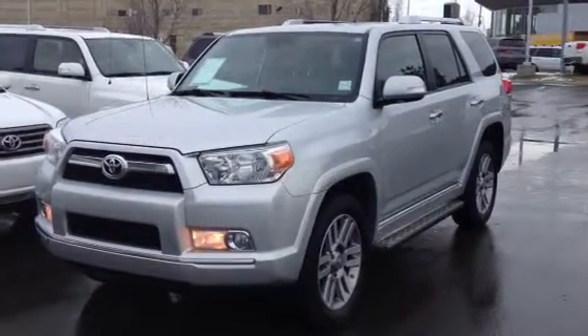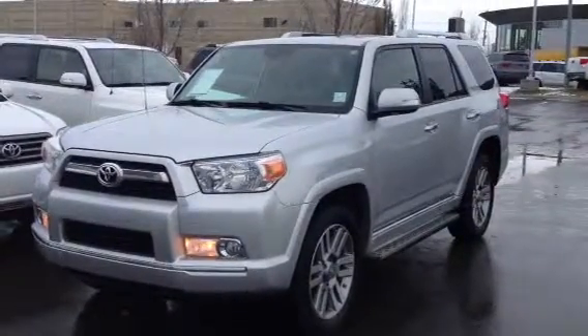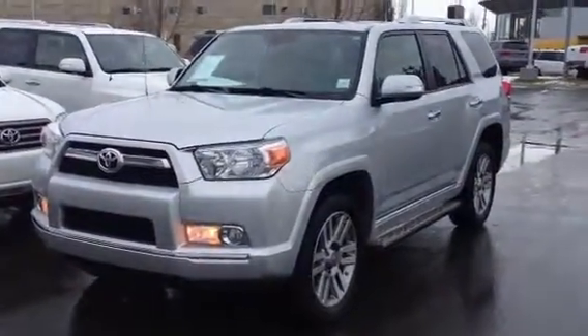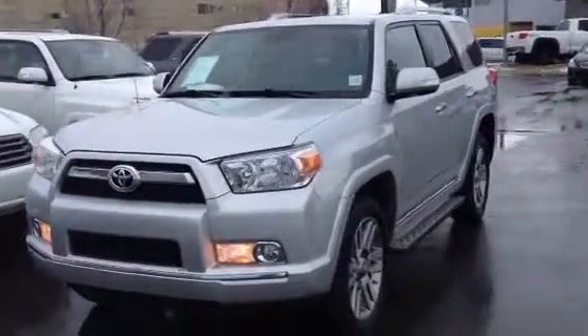The silver exterior, sand beige leather inside, four-door, seven passenger with a third row. This one is fully loaded, has everything that you may possibly need, so let's take a look inside.